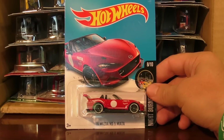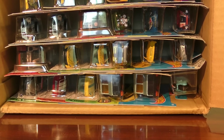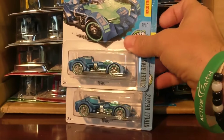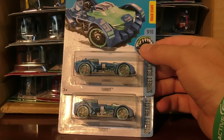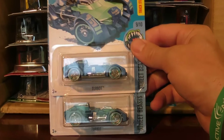Another is a duplicate of the MX-5 Miata. And we've got a pair of the Turbots there. That is a new model that came out in the M case, and I did happen to review that one as well.